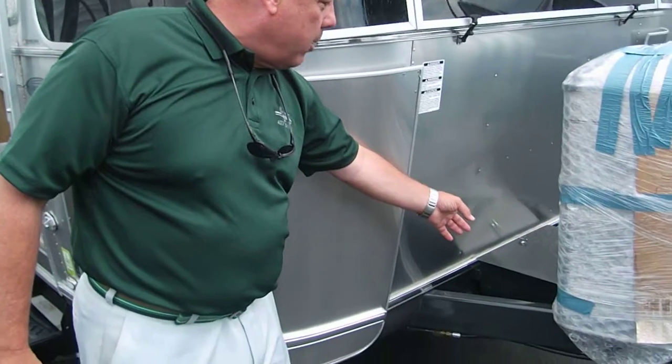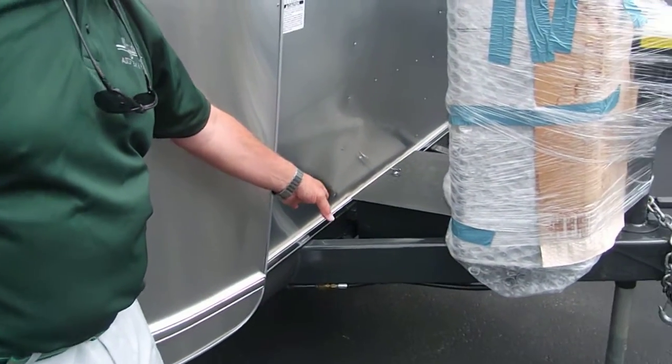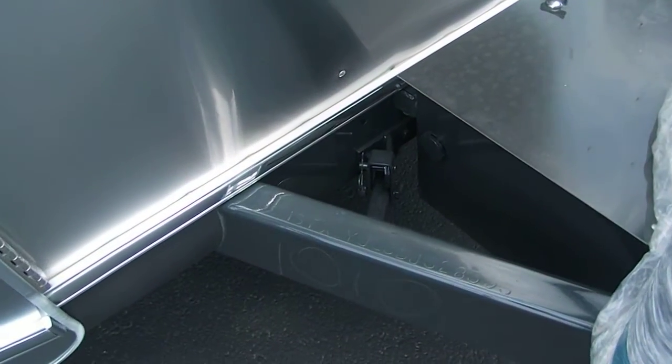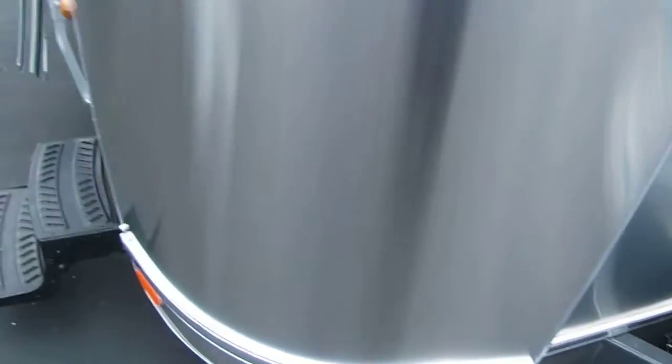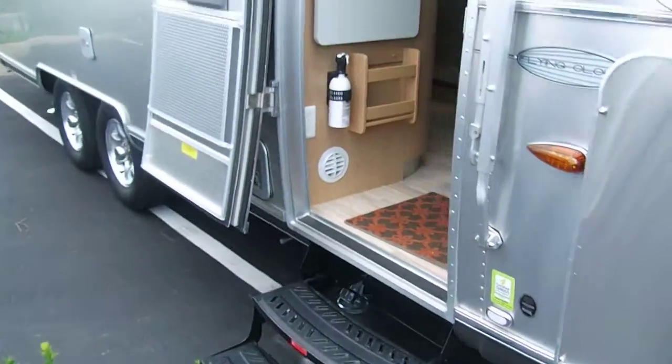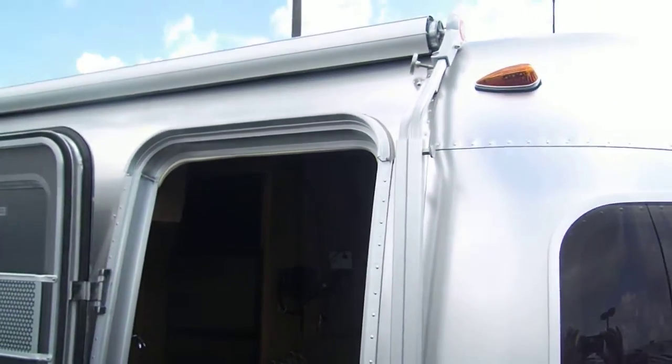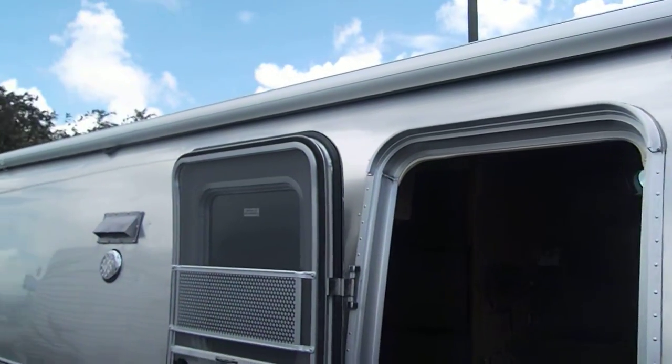You have two deep cell batteries here, and underneath is where your drop-down would be for your spare tire. Looking at the silhouette of the Airstream, notice the zip-top awning, which allows you to double your square footage on the travel trailer.